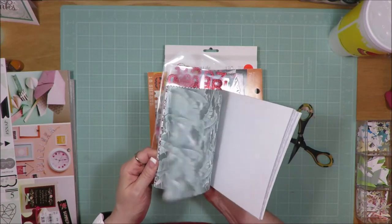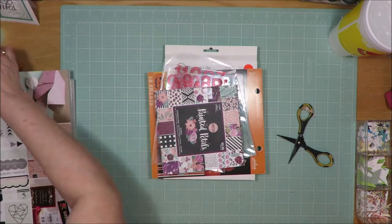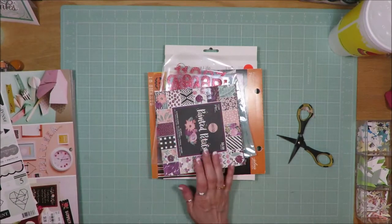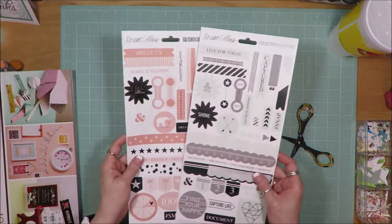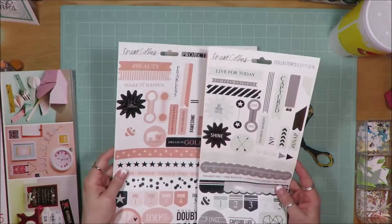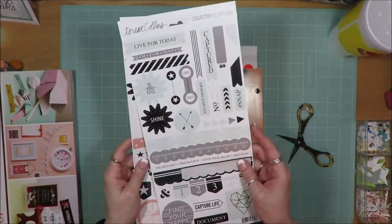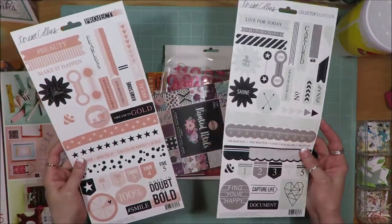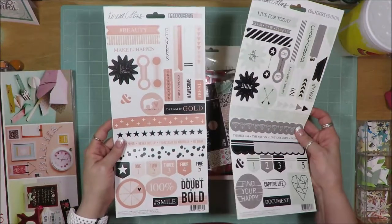I don't know if it's all here or not, but I'm going to try and get some cards made out of it — that may be in one of my '1 Kit 12 Cards' videos coming up soon. There were these two sticker sheets from Teresa Collins: this one is Project Pink and this one is collector's edition. Off these, only like a portion of the sticker was gone; otherwise the rest are intact.